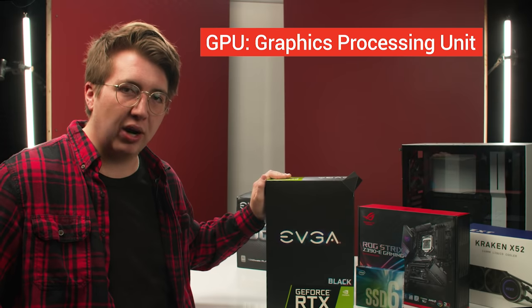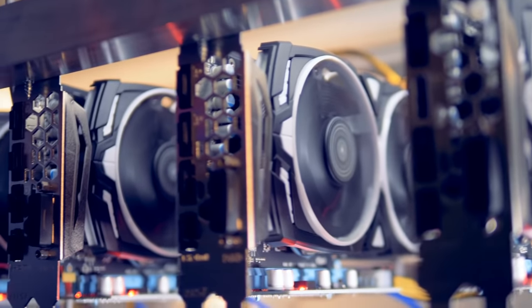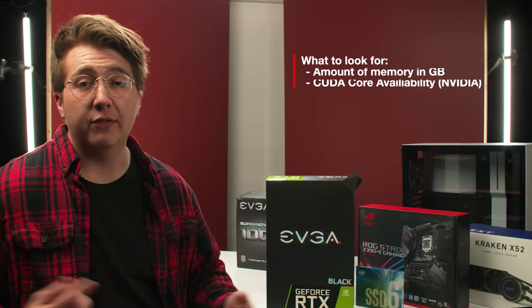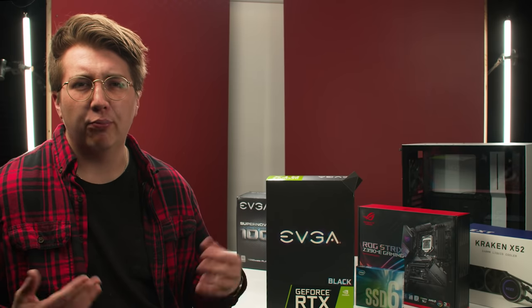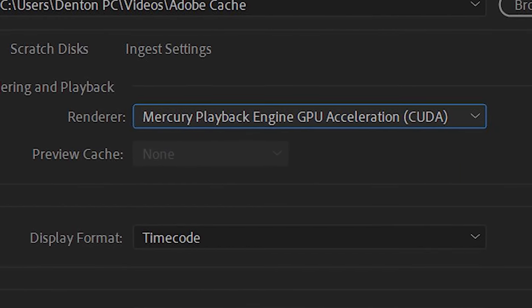Now onto the GPU — the graphics processing unit. If you want to be doing any graphics-intensive work or color correction and grading, the GPU will be powering these effects. For a while an expensive GPU wasn't really needed for video editing until Adobe Premiere started offloading some of the work onto the GPU. You'll actually see a little box next to some effects in Premiere to let you know the GPU is processing that effect. What to look for when shopping for a GPU is the amount of gigabytes of memory and the number of CUDA cores. The higher amount of memory on the GPU the more graphics-intensive processes you can put onto it. CUDA cores are Nvidia's name for their processing units, and as an Adobe user there's an option to utilize them and offload some of the workload onto both processing units.